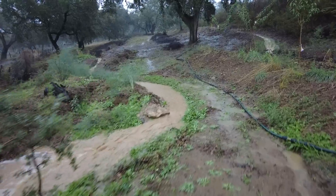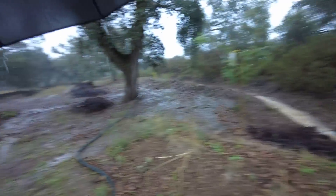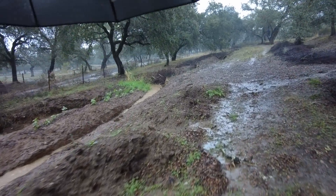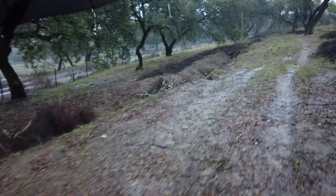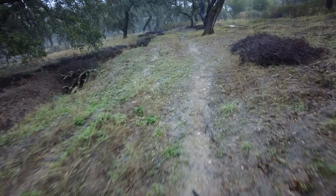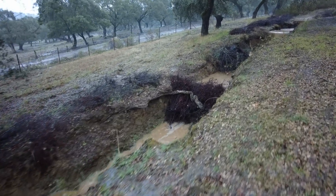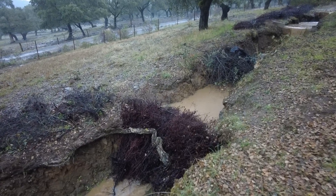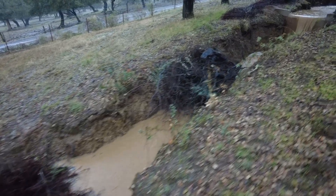Beautiful — still flowing as designed. The soil wall is still holding; I'm very happy. There are many obstructions here in this erosion gully. It's amazing how this bush and some leaves build up and hold the water — maybe that's my beaver dam. Beautiful.